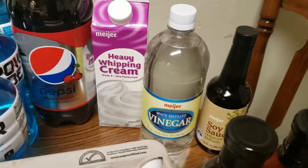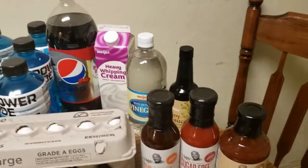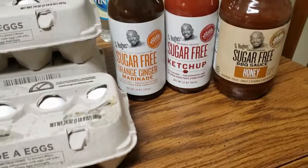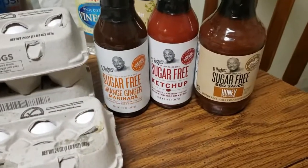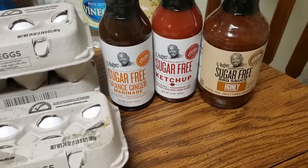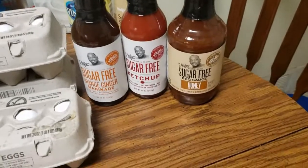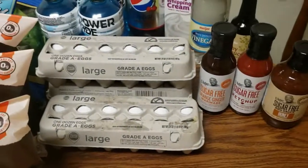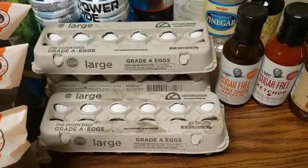I got the vinegar and soy sauce for the teriyaki sauce. I'm also going to try some new sauces — new to me anyway. I got the orange ginger, the ketchup, and the honey barbecue.